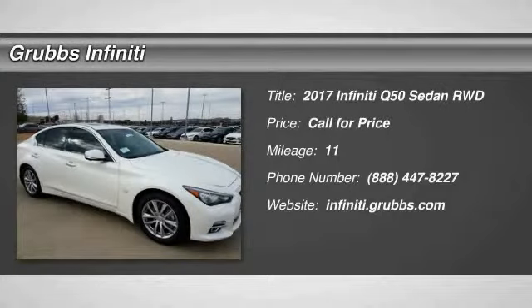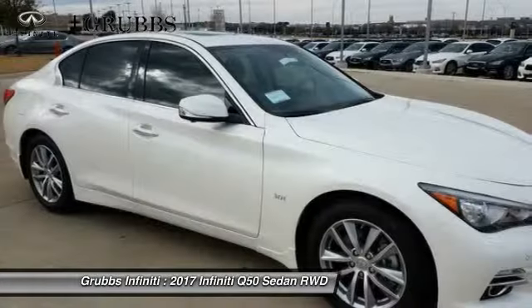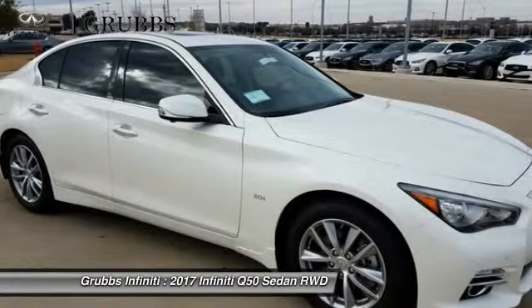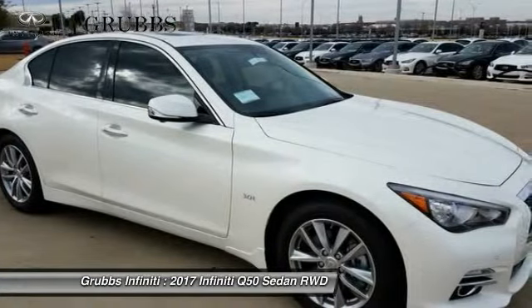2017 Infiniti Q50. The Q50 has elevated design expression by breaking all the design rules. Along with the signature appearance, it also comes with power.